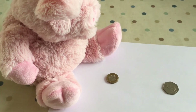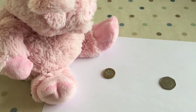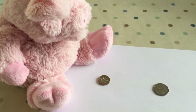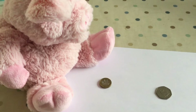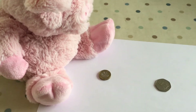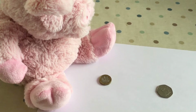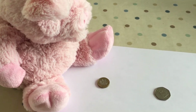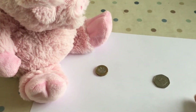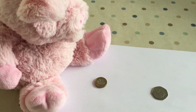I wonder if you can help us. Percy Pig's feeling a bit sad because the Tooth Fairy came and gave him a pound, but came to his brother Peter and gave him 50p. Percy is sad because he thinks Peter's got more than him. His coin is much bigger than Percy's. Has Peter got more than him? What do you need to tell Percy?